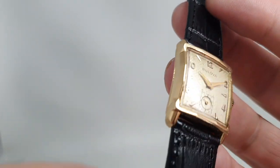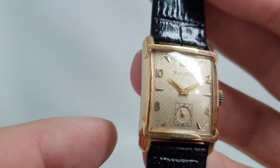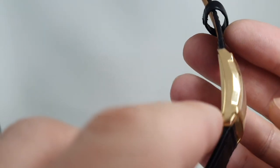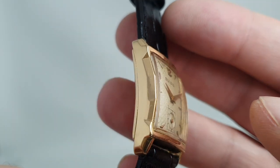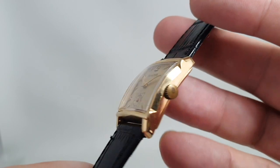The case has got these nice facets that really do bounce the light. There's a small little dent on this side, just in the middle there — you can just see it. It's not big, remember it is a small watch.